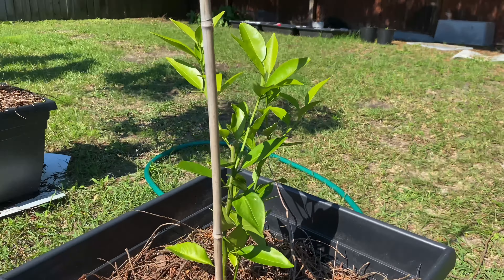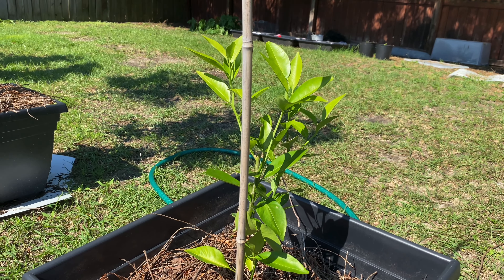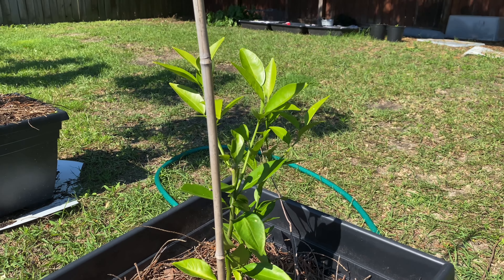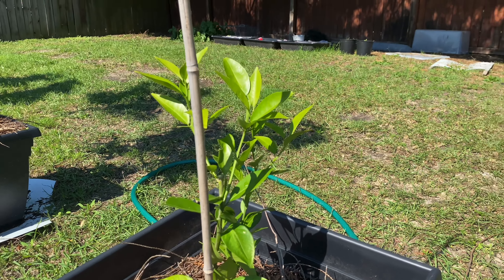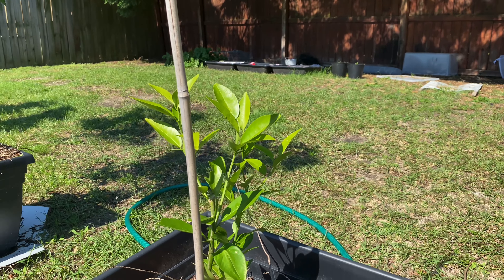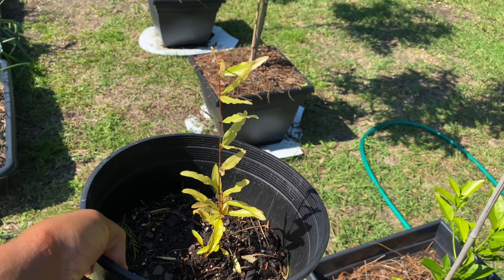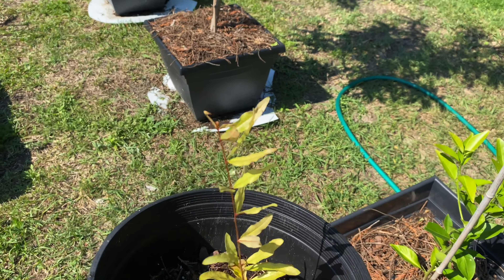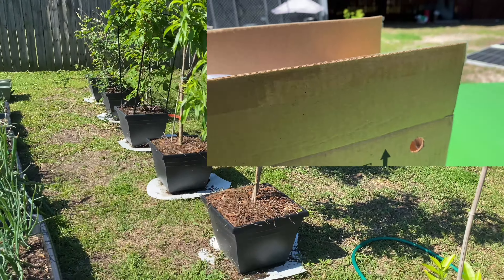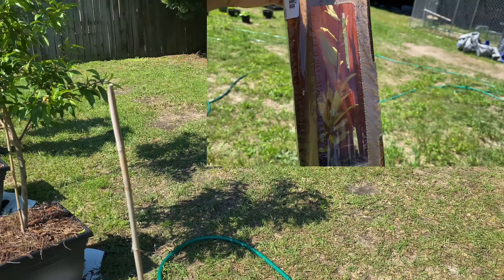I got my citrus tree right here — it's a mandarin orange tree, and I got it from Michigan Bulbs. It was my first time ordering from them. I was waiting on my pomegranate plant — this is it right here, and it came in looking dead. I put a clip in the top corner showing how it came in, and when I opened it up I was not happy with it.